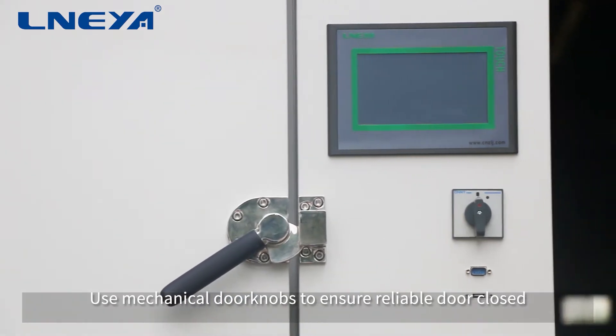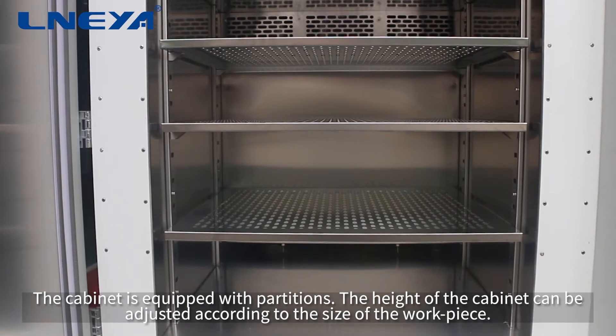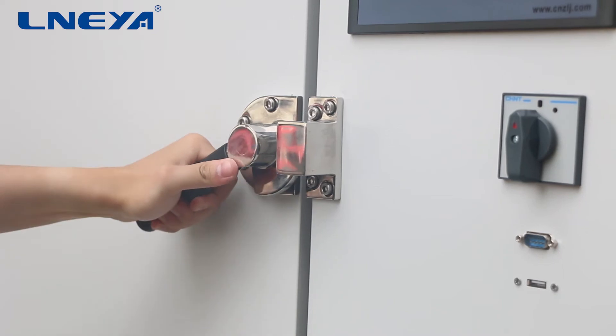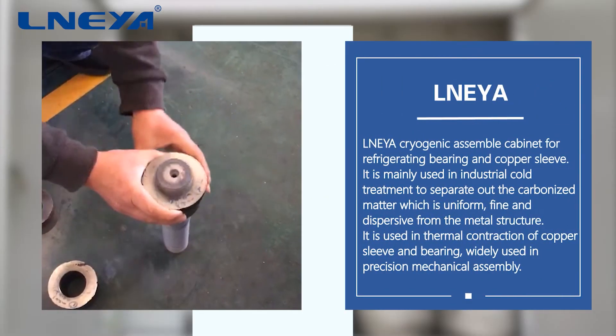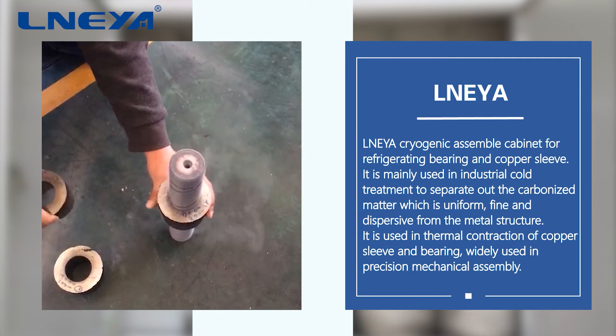Mechanical doorknobs are used to ensure reliable door closure. The cabinet is equipped with partitions, and the height of the cabinet can be adjusted according to the size of the workpiece. It utilizes the thermal contraction of copper sleeves and bearings, making it widely used in precision mechanical assembly.